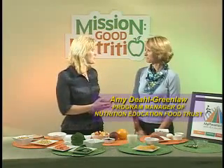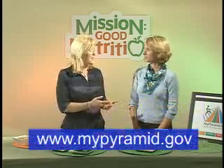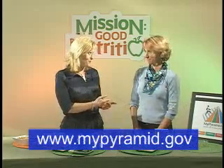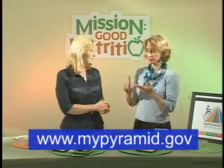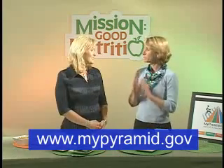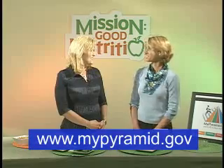The food pyramid has a website — www.mypyramid.gov. It's called My Pyramid because it is meant to be personalized. It is not one size fits all. It's male or female, active or not active, young or old. It's meant to be individualized now, which is a wonderful new addition to the pyramid.